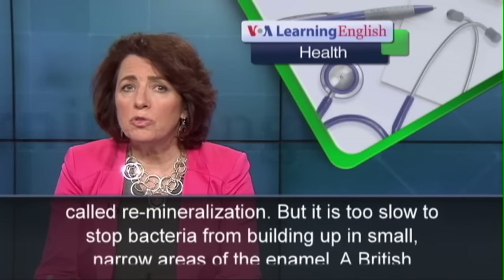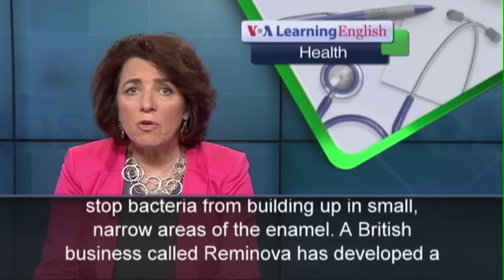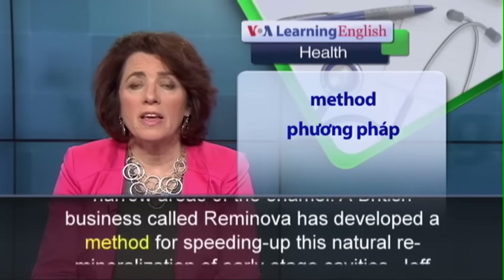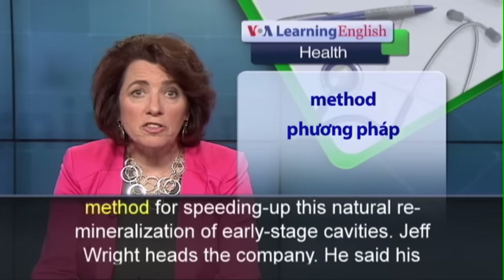But it is too slow to stop bacteria from building up in small, narrow areas of the enamel. A British business called Reminova has developed a method for speeding up this natural remineralization of early stage cavities.